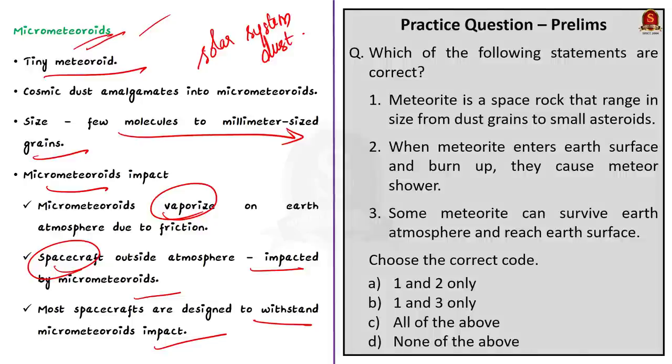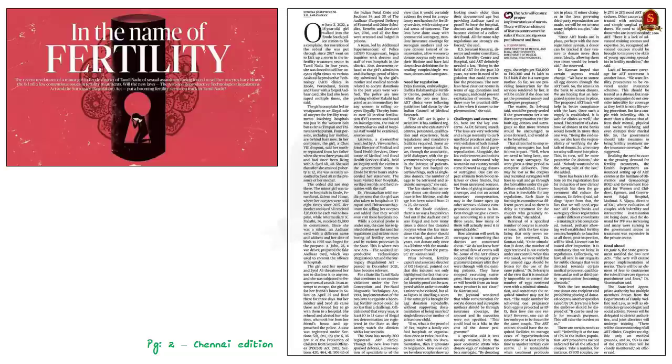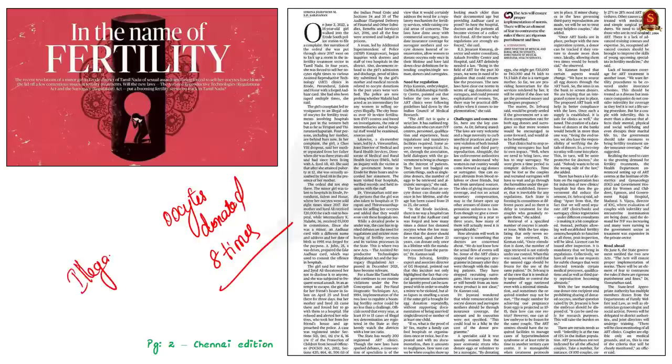Our next discussion covers a news article about a girl in Tamil Nadu who was sexually assaulted and forced to sell her oocytes. In the last four years, she was forced to sell her oocytes eight times to various assisted reproductive technology clinics in Tamil Nadu. Her complaint led investigators to an illegal oocyte sale network functioning in the state used for fertility treatments. From an exam perspective, we will look at India's fertility sector and the laws that regulate it.